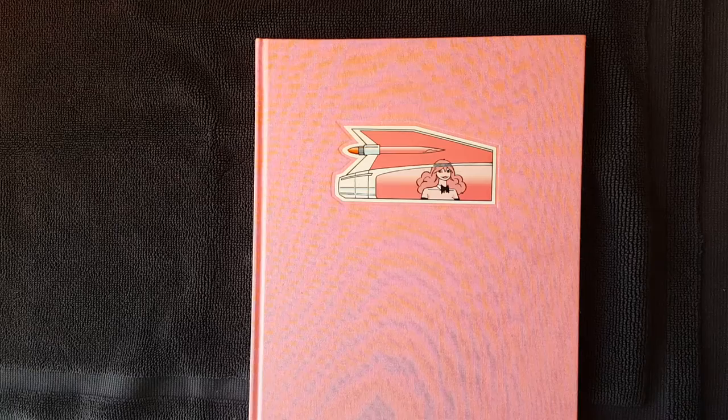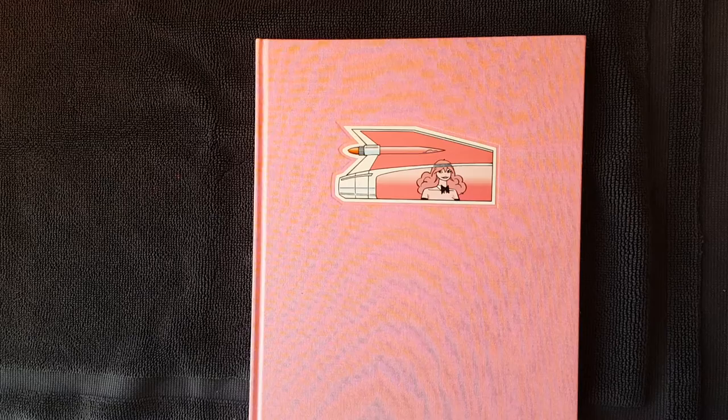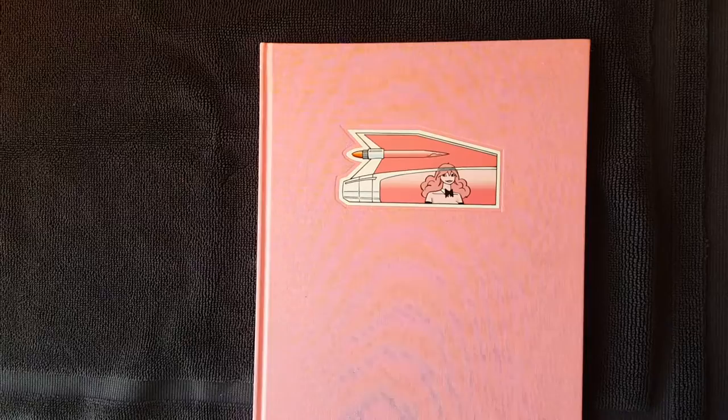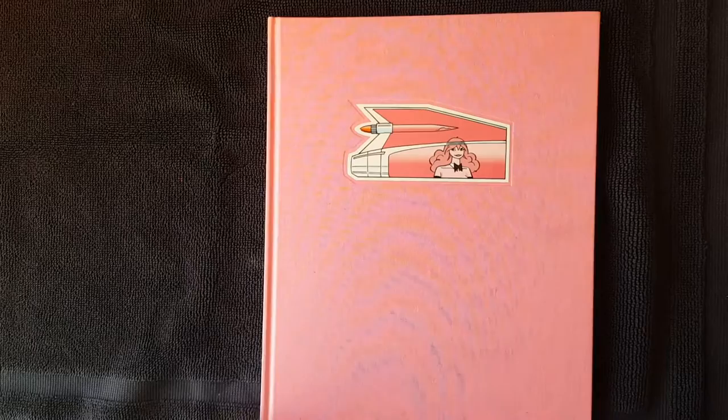A lot of times I have brand new books that literally are still sealed that I bought and had every good intention of checking out, like later that night when I got home from the bookstore. I work a lot and I'm very focused on my own stuff, and a lot of times I don't see books.